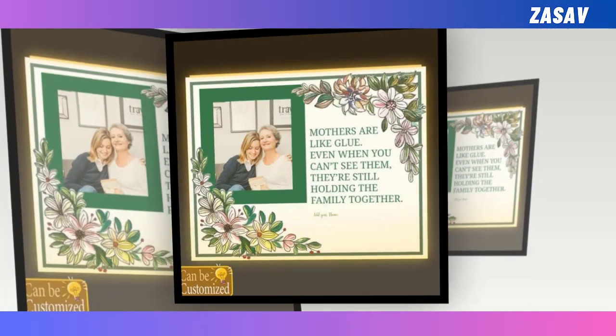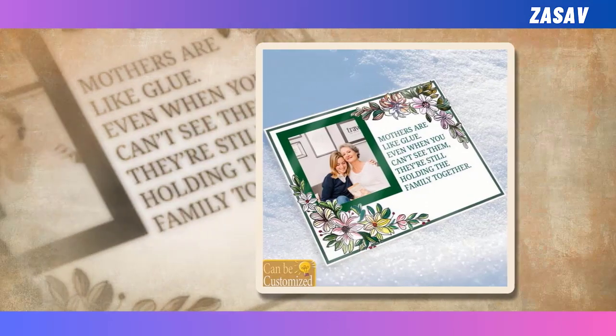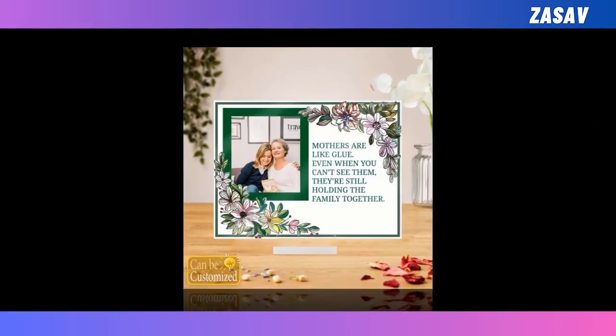Hello friends, hope you are doing well. In today's video, I will show you some products related to Mother's Day. By uploading your favorite images to these products, you can make the products more attractive.